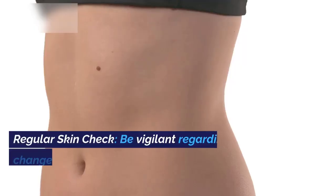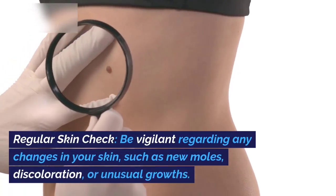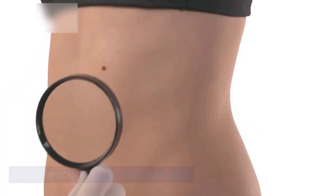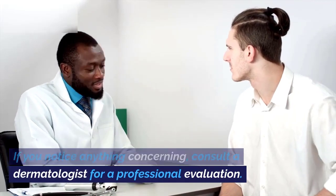22. Regular Skin Check. Be vigilant regarding any changes in your skin, such as new moles, discoloration, or unusual growths. If you notice anything concerning, consult a dermatologist for a professional evaluation.